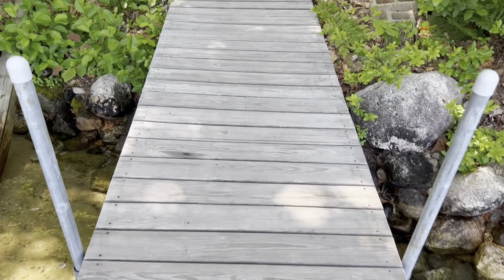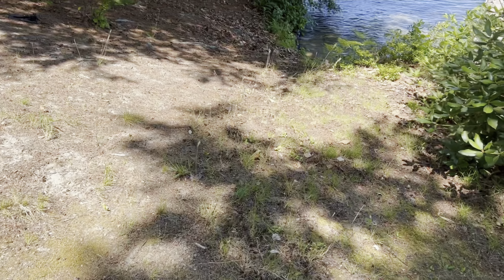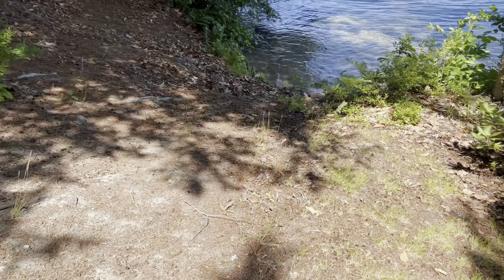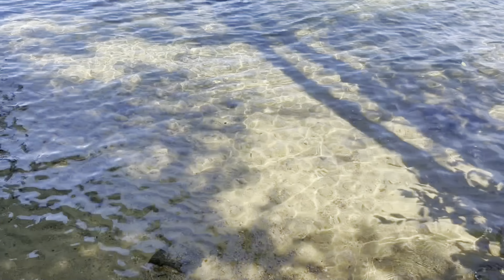The next term I would like to teach you is dock. I'm standing on a dock right now. It's usually the place, probably made of wood, where you will attach a boat to. There are many docks along the lake with boats attached to them.